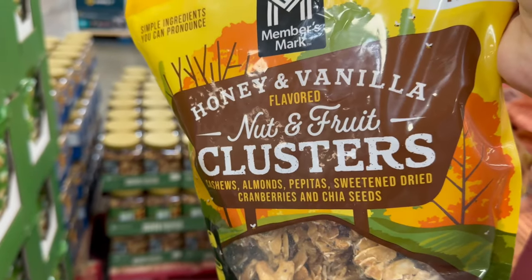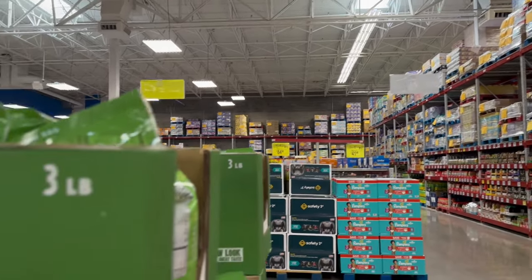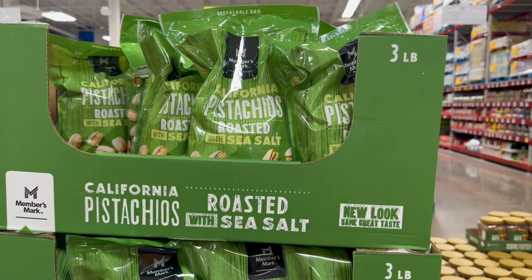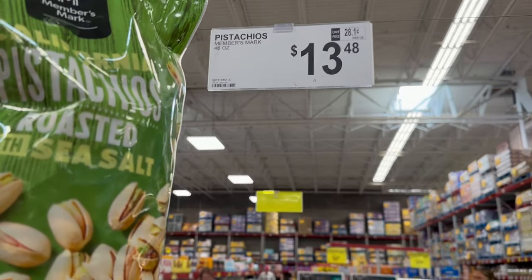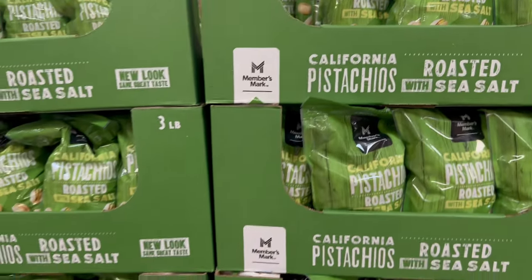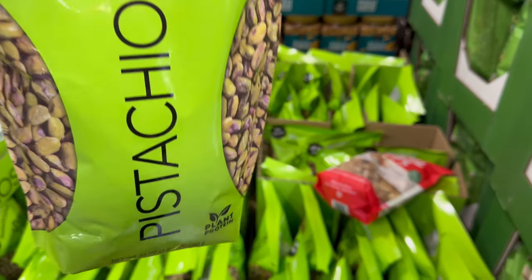Right here, Members Mark as well — you've got honey and vanilla flavored nuts and fruit clusters. You get a 24-ounce, one pound and eight ounces, for $8.48. These Members Mark California pistachios are roasted with sea salt, with a resealable bag, 48 ounces for $13.48. And Wonderful Pistachios — roasted and salted — are $15.98.